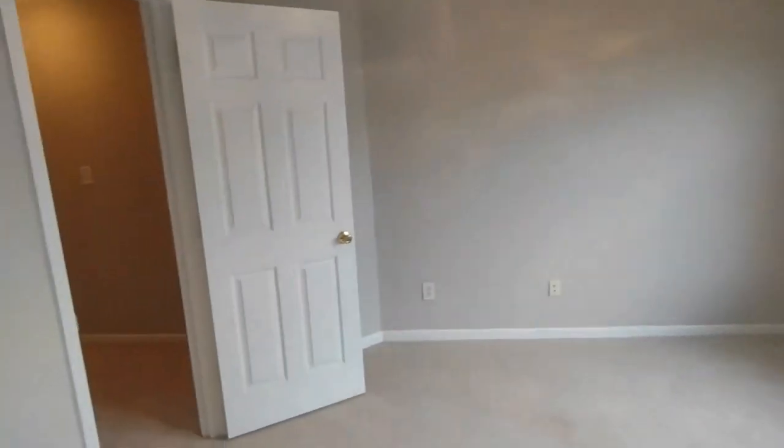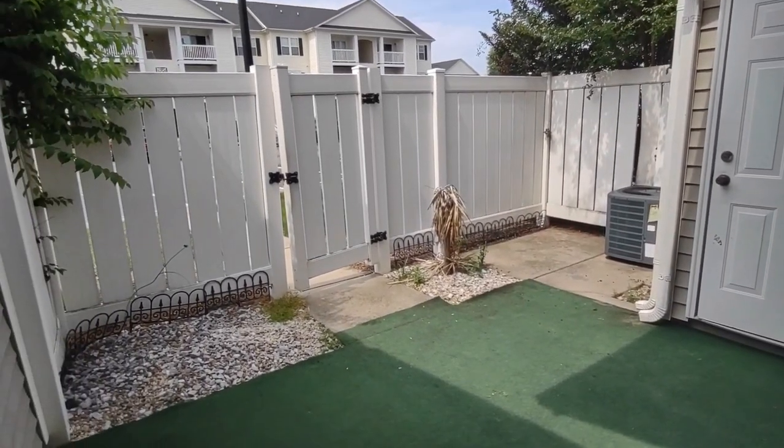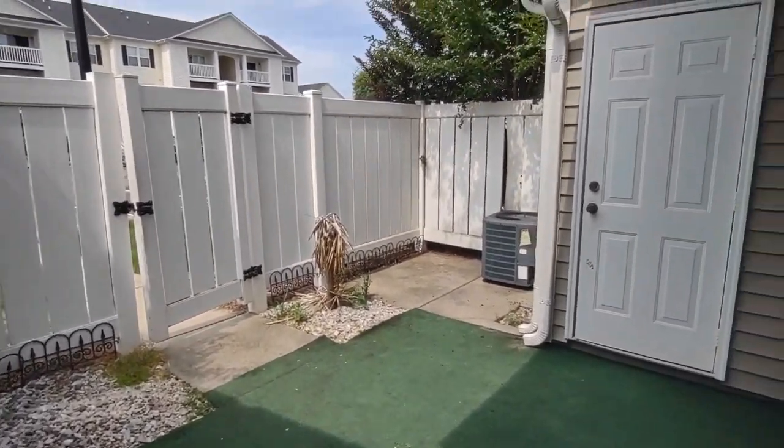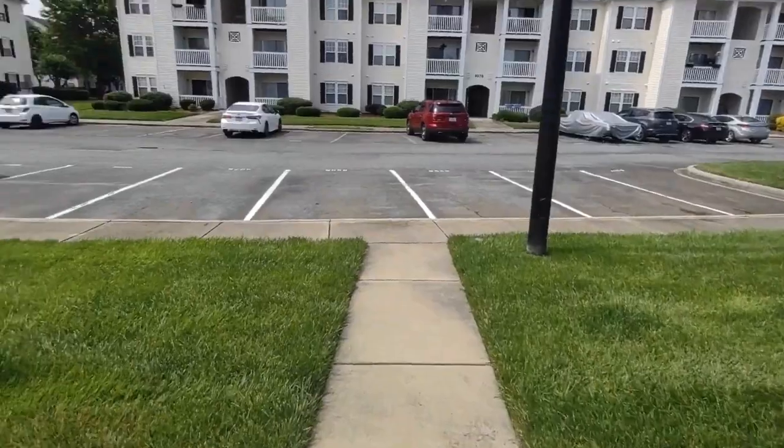Now, let's go see the back of the home. The back of this property is equipped with a privacy fenced-in patio, exterior storage, and resident parking in the rear.